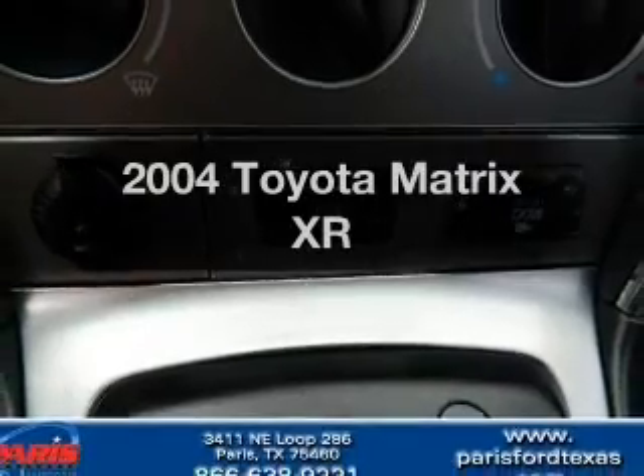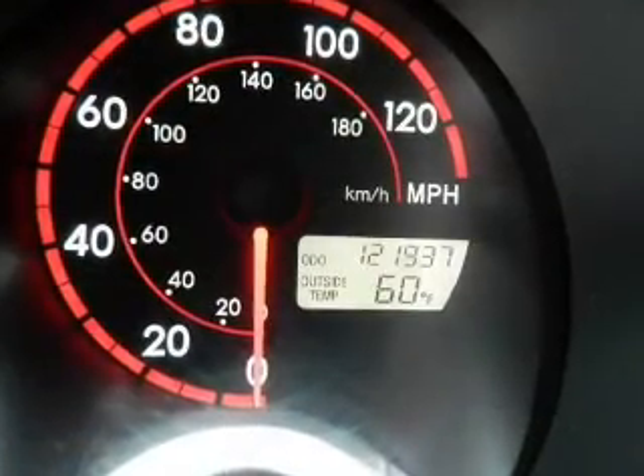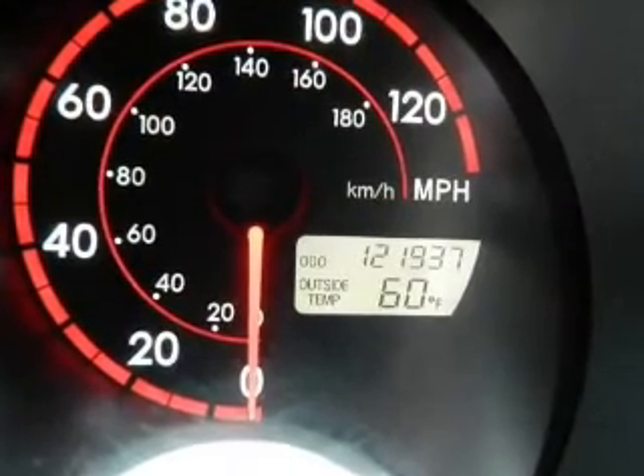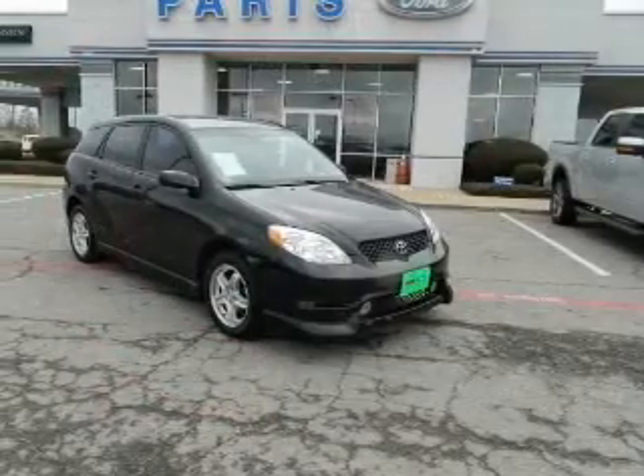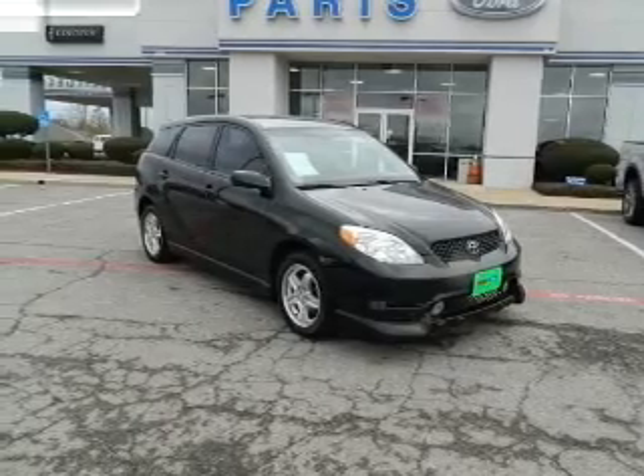Imagine yourself in this 2004 Toyota Matrix. Travel the roads in style and comfort in this great vehicle. With an efficient four-cylinder engine, the powertrain includes front-wheel drive that responds smoothly to its automatic transmission.